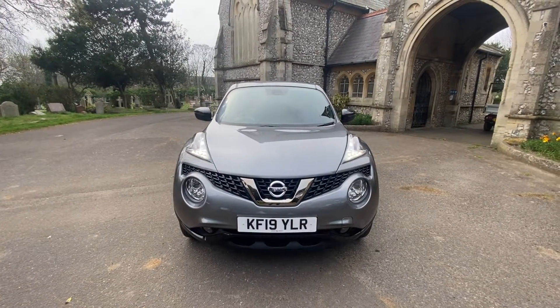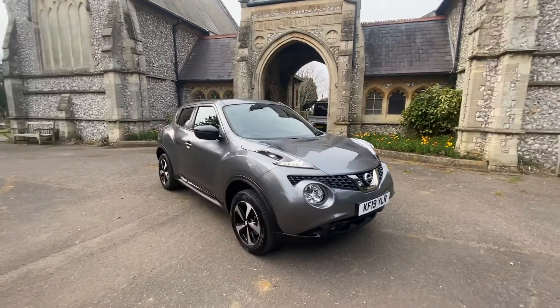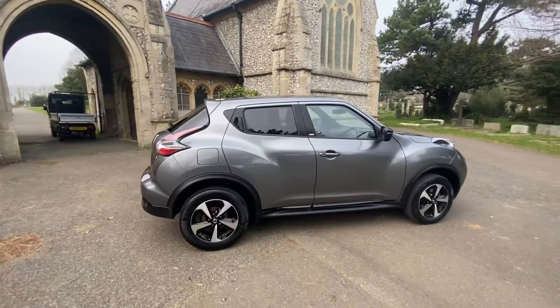Here we have a stunning example of a 2019 Nissan Juke — it's a Bose edition with a fantastic sound system. Just done under 35,000 miles, and it comes with gorgeous diamond-cut alloy wheels finished in metallic grey.